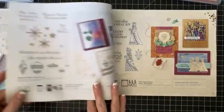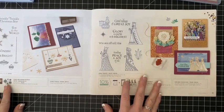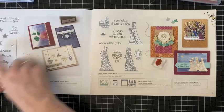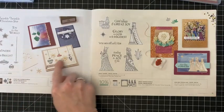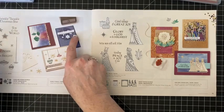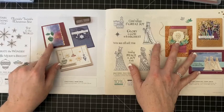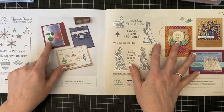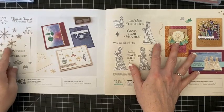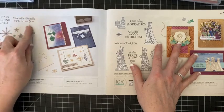Then we have this set that comes with a punch — I love the little string and the ornaments. This card is really fun and so is this other one, but I think this set is going to get overlooked because I don't love the color combo on the featured card. I love the Twinkle Twinkle Christmas Star stamp set — whenever there's a punch I always feel like it's easier to use.